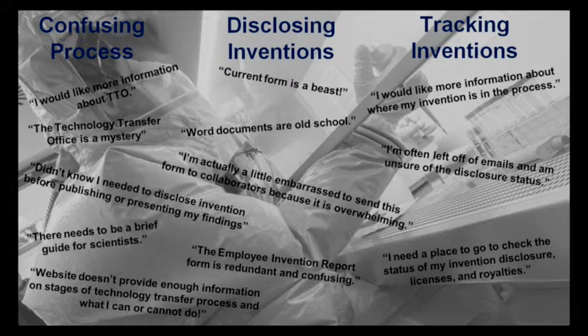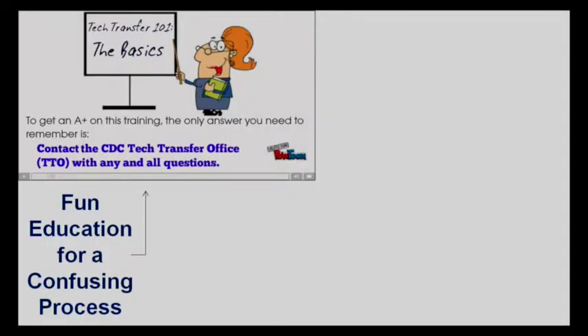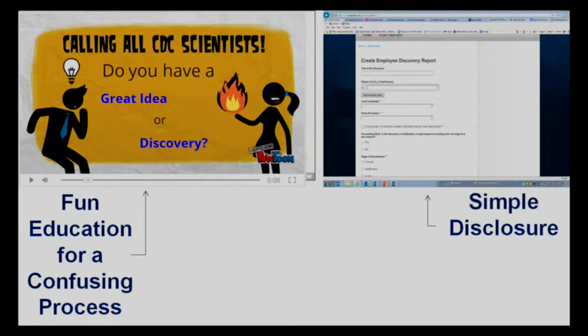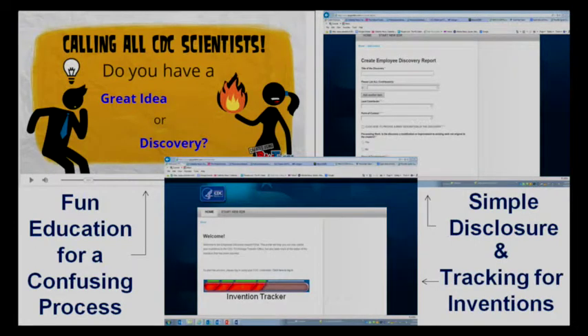So to solve these three problems, our team built the following prototypes from scratch using free and open source software platforms. Because they thought the tech transfer process was confusing, we piloted an educational cartoon to describe tech transfer basics in a fun and dynamic way, and we made another to create awareness of tech transfer at the CDC. Next, we transformed that visually overwhelming, dated, and confusing invention disclosure form into a sleek and simple online web-based tool, which also included an invention tracker so scientists can now see where their inventions are as they move through the process of tech transfer.